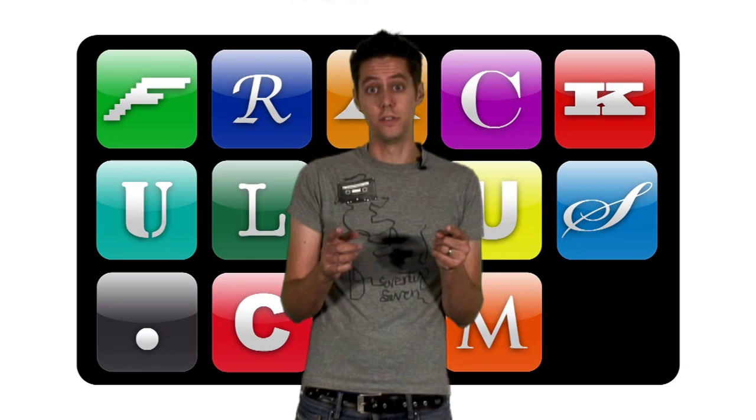iOS 4 has been out for some time now, but are you using all of its super cool new features? Here are five tips to help you get the most out of Apple's latest iPhone update.